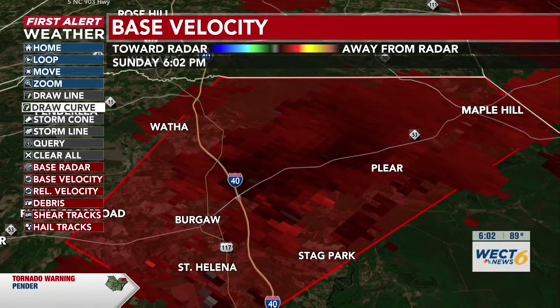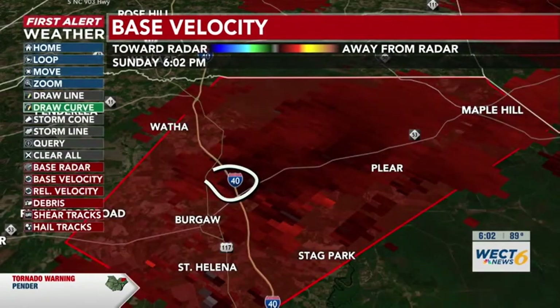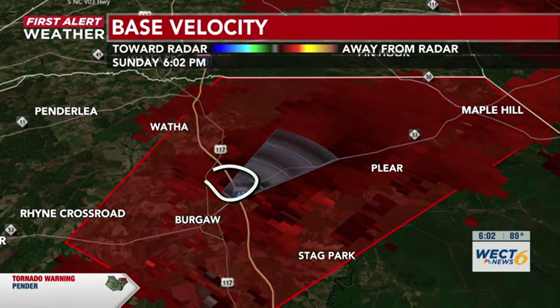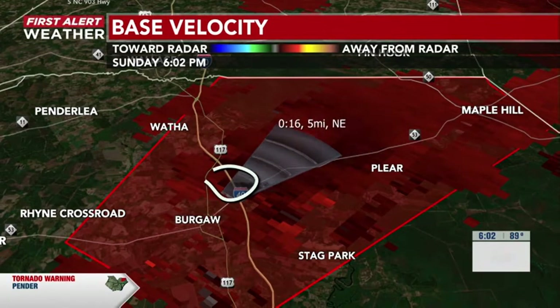Drawing right on here — this is right over I-40. So if you are planning on driving on I-40 and heading north, please take shelter. Find the nearest storm shelter. Here's that cone — for those of you in this area, pushing northeast within the next 10 to 15 minutes until that expiration date. This is what it looks like for that cone.